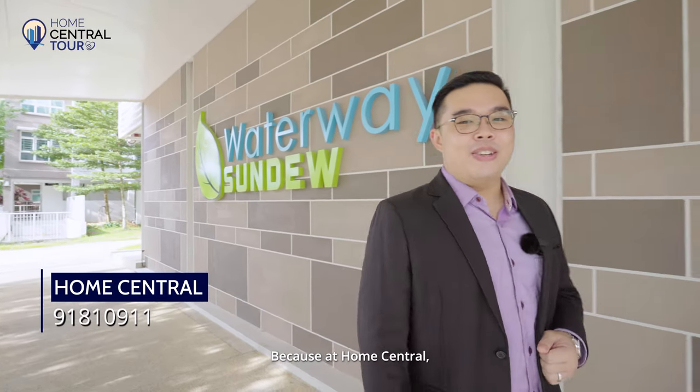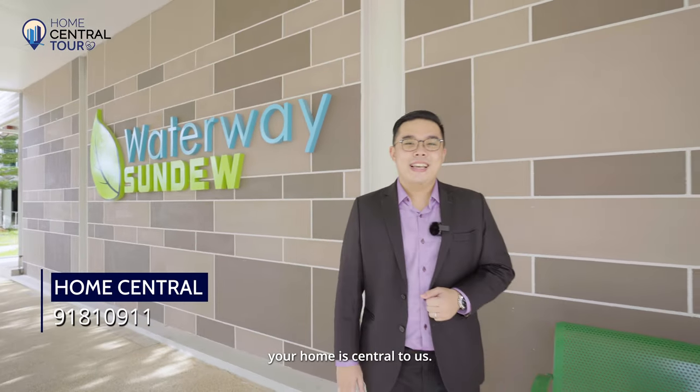I'm Lynden Leong from Home Central — because at Home Central, your home is central to us. I'll see you soon.